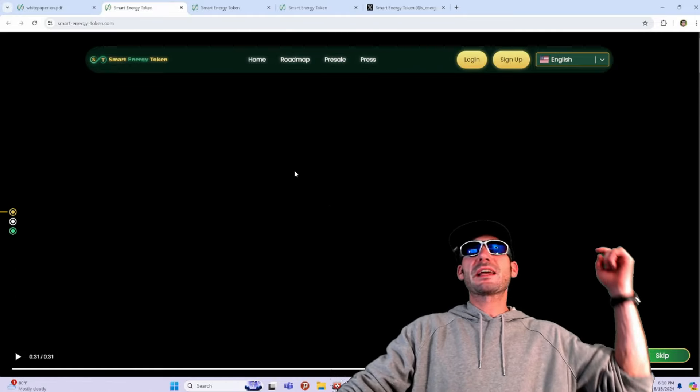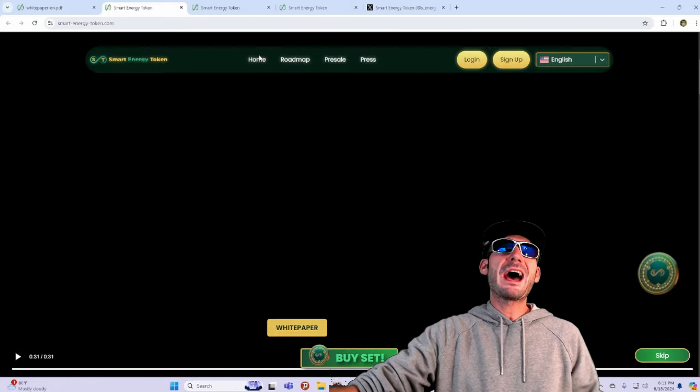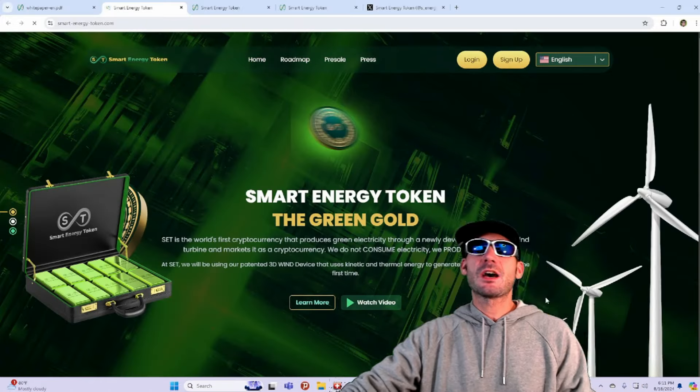You guys are definitely going to want to check out this website. All the links will be down in the description — come and check it out.